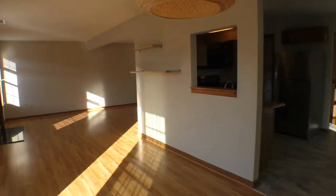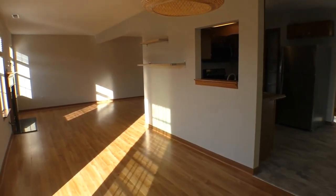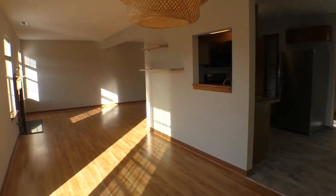This is ES Property Management, and we hope this video will help you decide if this will be your next home.